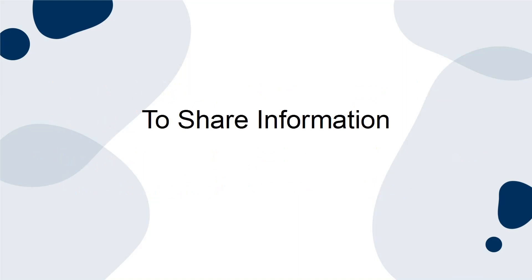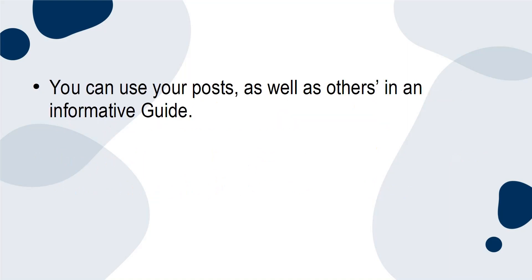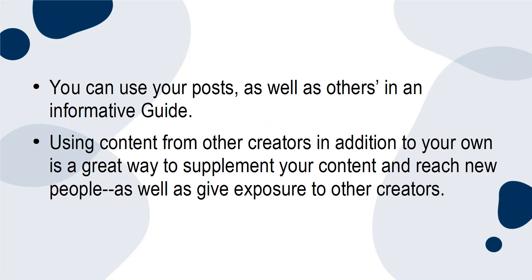To share information: you can use your posts as well as others' in an informative guide. Using content from other creators in addition to your own is a great way to supplement your content and reach new people, as well as give exposure to other creators.